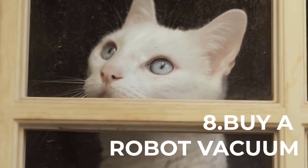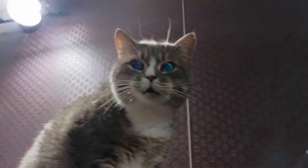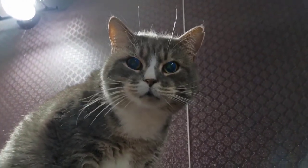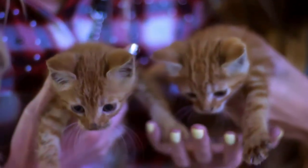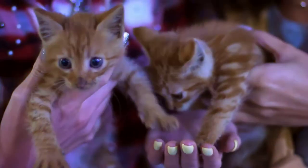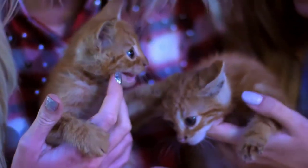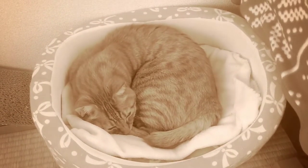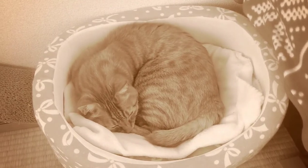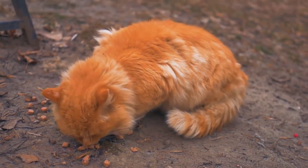Number 8: Buy a robot vacuum. A good vacuum cleaner allows effective cleaning, but it is still necessary to pass it every day to avoid forming a pile of hair or litter on your floor. The significant advantage of the robot vacuum cleaner is that it cleans itself — it will allow you to space the uses of the manual vacuum cleaner. It is better to opt for a model robust enough and efficient for more efficiency. I'm not sponsored by any robot vacuuming company, but having a robot vacuum cleaner has helped me a lot throughout the years.